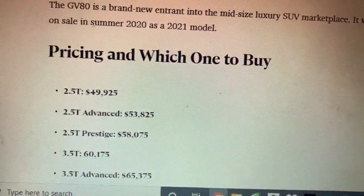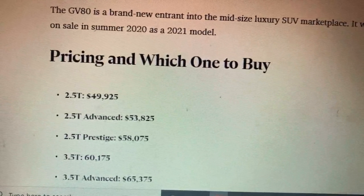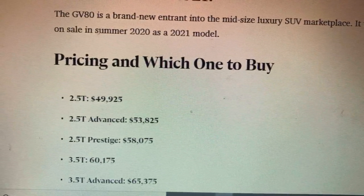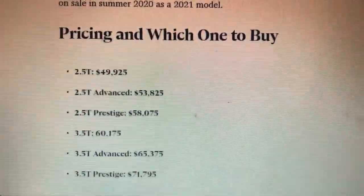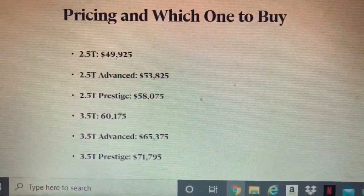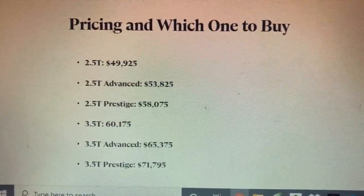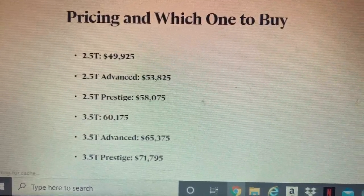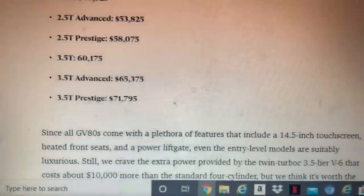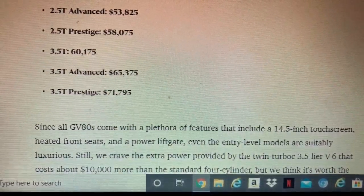Here's the pricing breakdown. The base model with the 2.5 turbo starts at $49,425. The higher 2.5 trim level is $53,855. The base model for the 3.5T starts at $65,855, and the top 3.5 V6 model is $71,000.